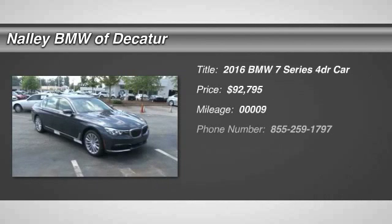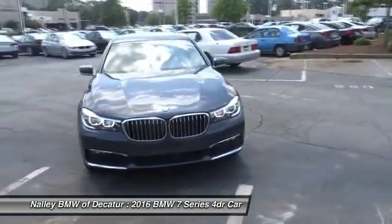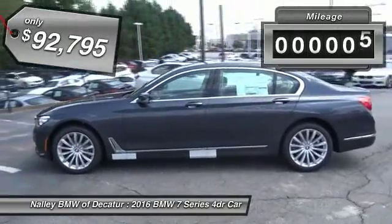2016 7 Series. The BMW 7 Series is the BMW 4Runner. This full-size sedan has always represented the top of luxury and technology and is priced below $95,000. This vehicle has less than 100 miles.